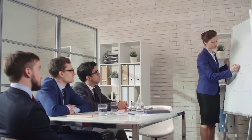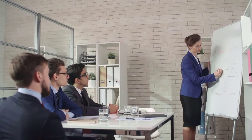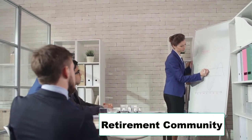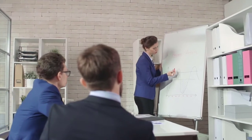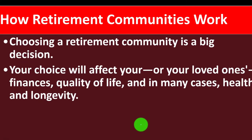In prior presentations, we've been talking about different types of insurance. We then moved on to medical insurance, and then we talked about long-term care. And now we're going to be discussing retirement communities in conjunction with those discussions, which you can look at for more reference.